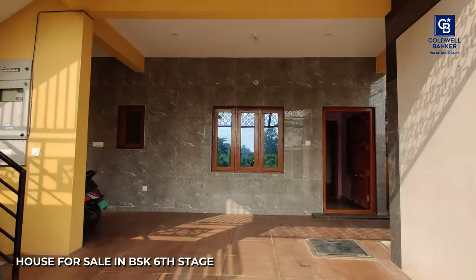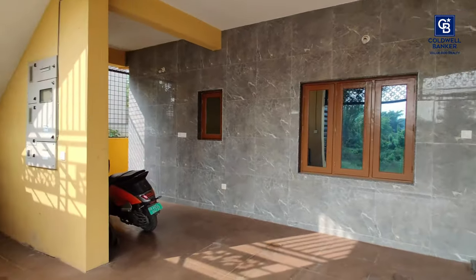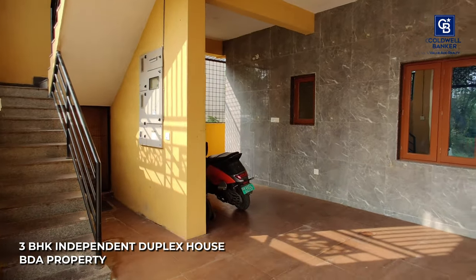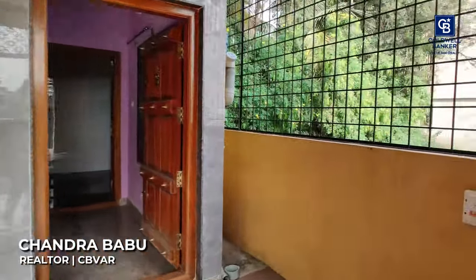Hello, welcome to this 3BHK independent duplex house home tour video. This is a beautiful 3BHK independent duplex house, a BDA property. My name is Chindra Babu from Coldwell Banker, Jayanagar.